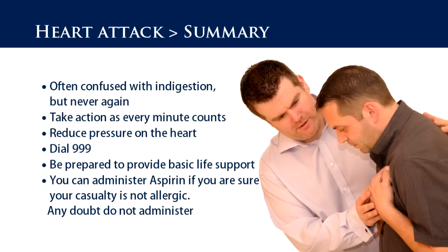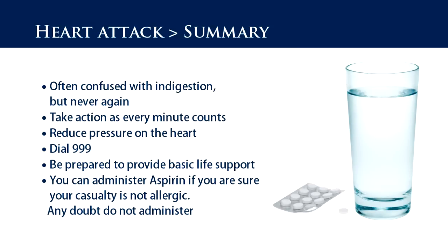In summary: often confused with indigestion, but never again. Take action as every minute counts. Reduce pressure on the heart. Dial 999. Be prepared to provide basic life support. You can administer aspirin if you are sure your casualty is not allergic — any doubt, do not administer.